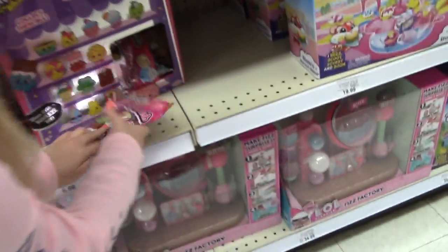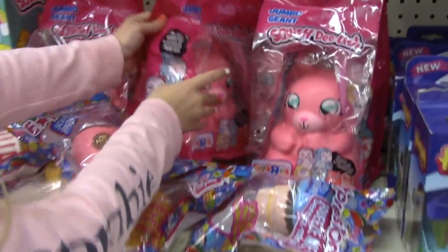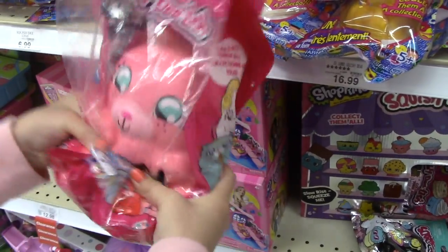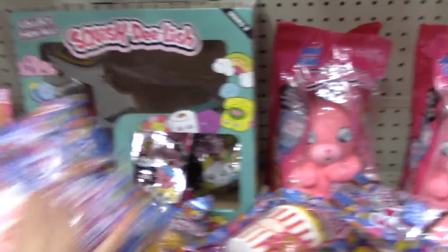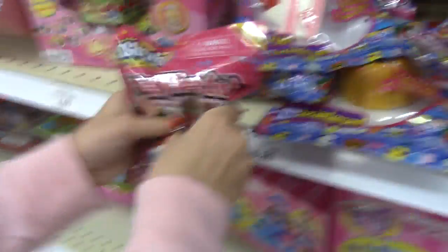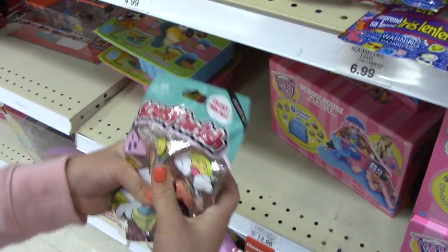I'm going to show you guys some of the Squish Delish ones. Oh, they have a Series 2. I found one Series 3, but I think it's all the Shopkins ones. I'm going to show you guys the Squish Delish ones. We have this one — it's not super slow rising, it's kind of hard, but it's cute and pretty soft for a Squish Delish Squishy. And the Squish Delish Series 2 — that's the Shopkins one again. It's only Series 2, none of the Series 3.